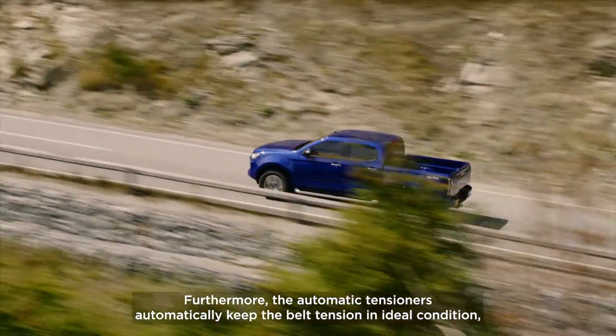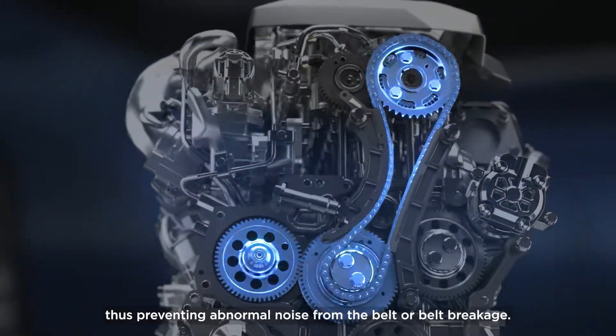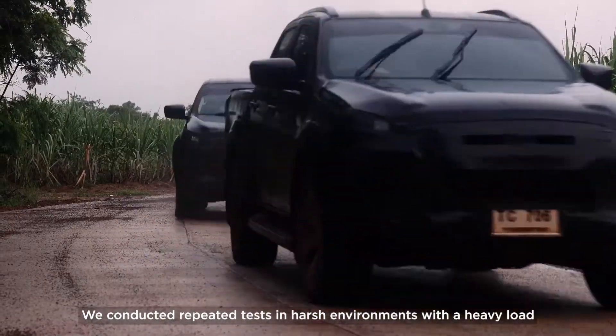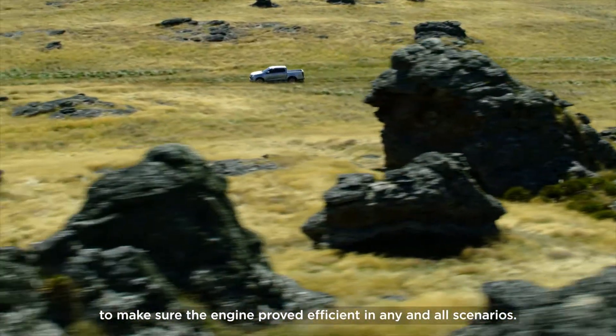Furthermore, the automatic tensioners automatically keep the belt tension in ideal condition, thus preventing abnormal noise from the belt or belt breakage. We conducted repeated tests in harsh environments with heavy load to make sure the engine proved efficient in any and all scenarios.